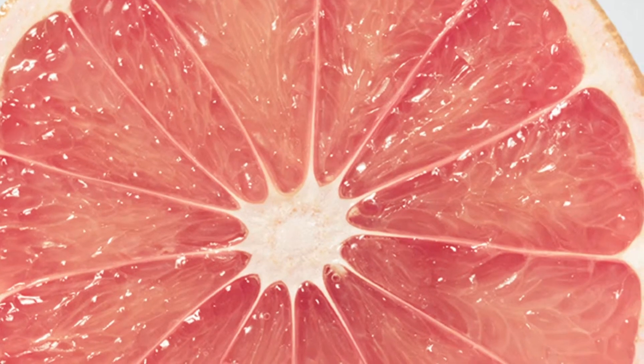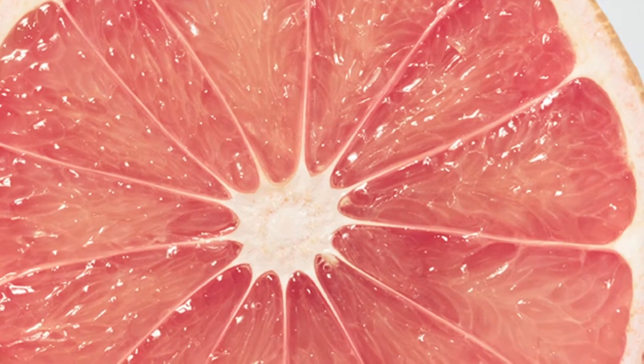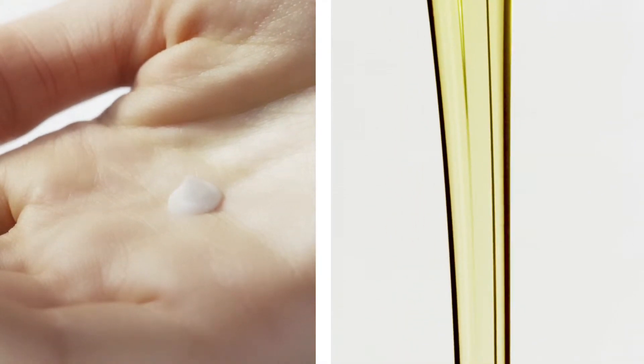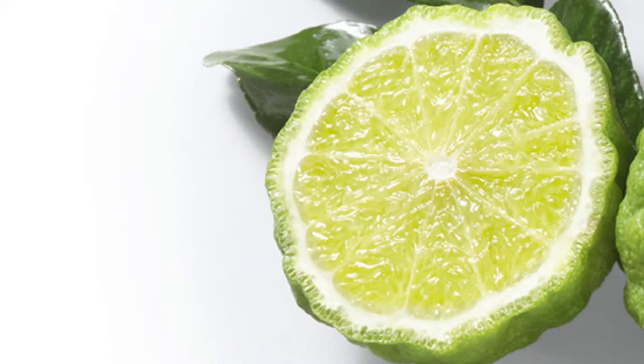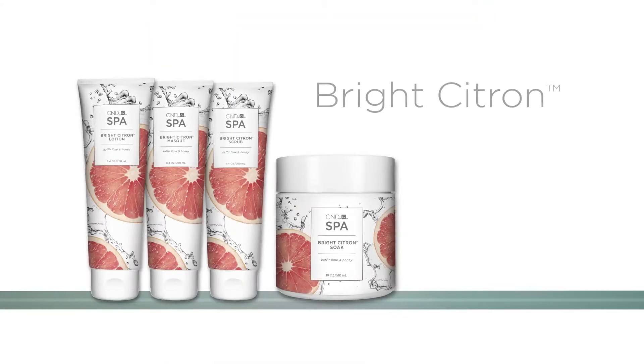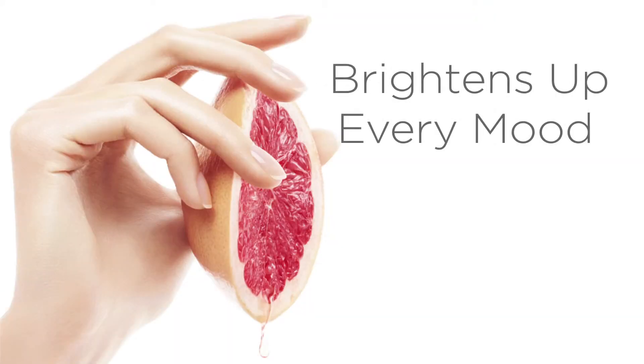Energize with a fragrant twist of pink grapefruit and warm amber. Nourishing formulas with a botanical blend of hydrating honey and purifying kaffir lime restore radiance. Bright Citron brightens up every mood.